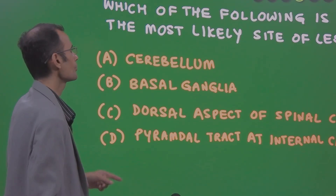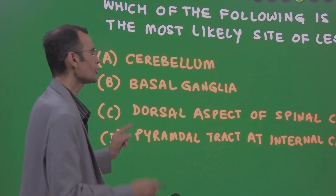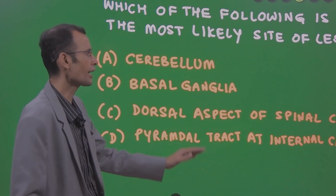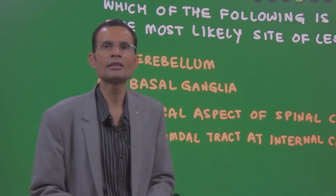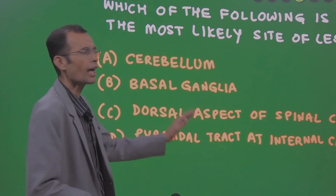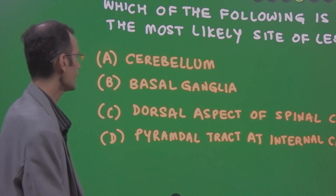The options are: cerebellum, basal ganglia, dorsal aspect of the spinal cord, or pyramidal tract at the internal capsule. Right away, the answer is not cerebellum. It is in fact the dorsal aspect of the spinal cord.